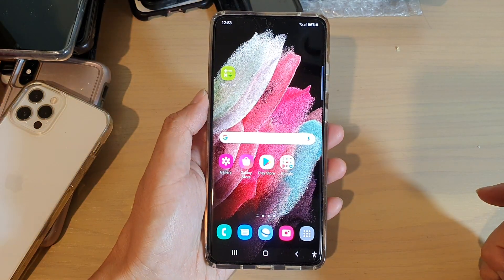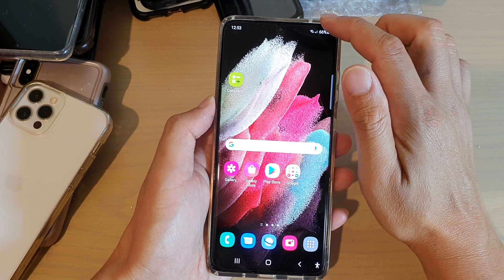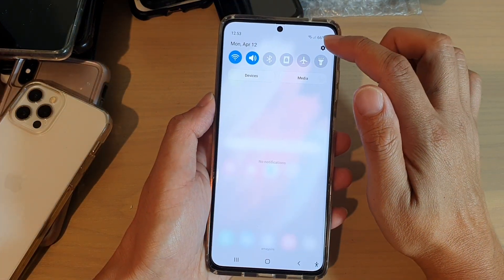First, tap on the home key to go back to your home screen, then swipe down at the top and tap on the Settings icon.